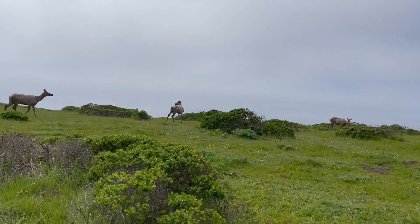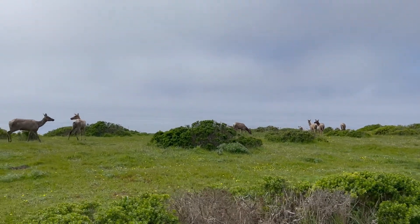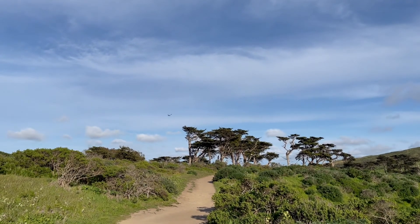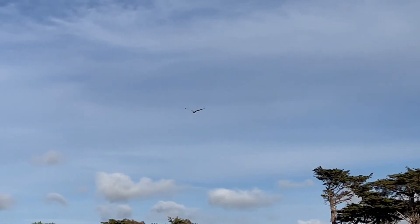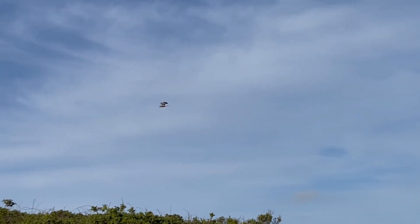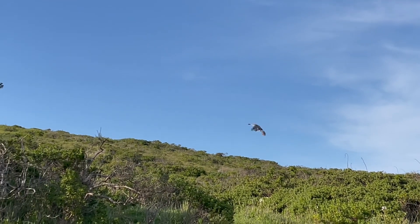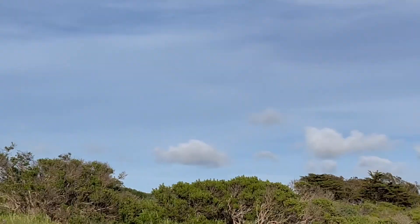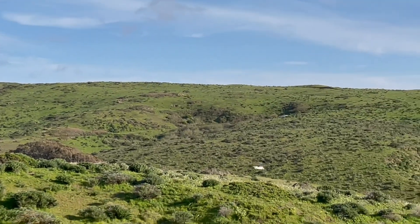We got so lucky seeing all these elk on our way back. After we watched them to our heart's content, you can see the trees again, which means we're almost back at the parking area. We were also gifted with the sight of a beautiful hawk that came really close — it was probably in the middle of catching some prey, flying with the currents. At times it looked like it wasn't even putting any effort into flying. A lovely little reward at the end of our trip.